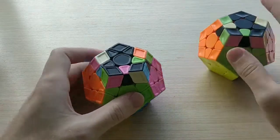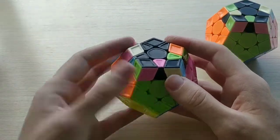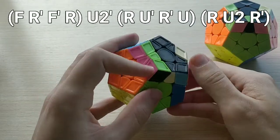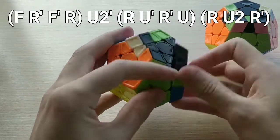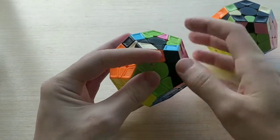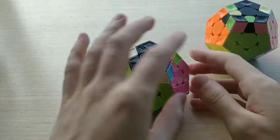For 27B+, this is a new algorithm but pretty easy to learn. It's just Hedge, then U2 prime, R U prime, R prime U, and insert. So it's essentially taking the pair out with Hedge and then doing an insertion variation. The only special finger trick is that U2 with your left index finger.